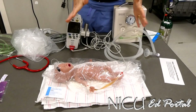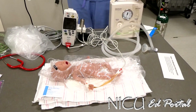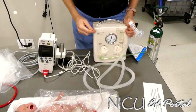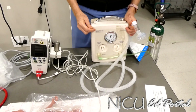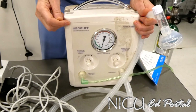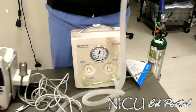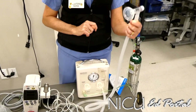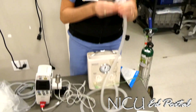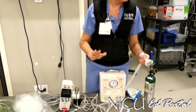Let's also quickly look at the Neopuff, because we refer to it as a Neopuff since that's the brand name. But when you did your NRP, you read about the T-piece connector in the book — and this is what it is. There's my T — it's my T-piece connector. With the introduction of this device, we have saved so many babies from getting pneumothorax. It's absolutely fantastic.